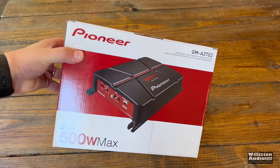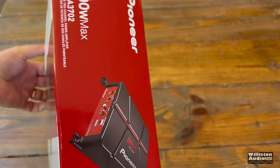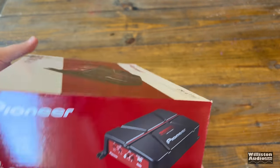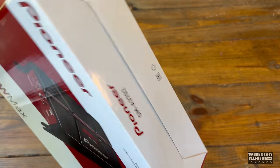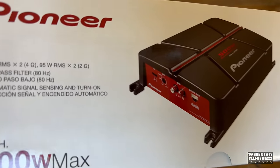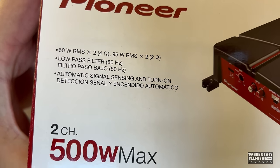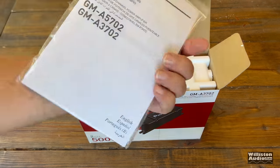I was curious, and I figured my curiosity probably spilled over to a lot of other people: how good is this two-channel GMA-3702, the cheapest Pioneer amplifier available? Is it worth getting? Well, let's find out. Here's the box — you can see 500 watts max plastered everywhere on it.